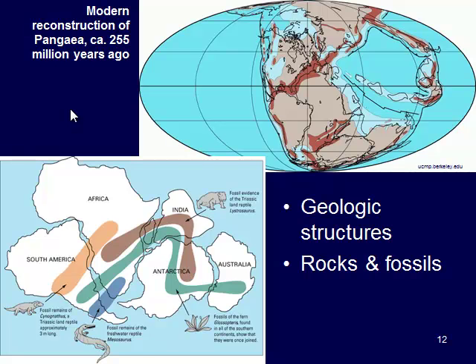We can also look at fossils. Some of the fossils that Wegener looked at include the Lystosaurus, which is an organism that lived on land — it's not going to swim across a huge ocean. We see that brown range stretching from Africa to India to Antarctica, three continents that are now very far away from one another. We also see the Mesosaur, a freshwater organism found at the southern tips of Africa and South America, now separated by a huge ocean. So, Alfred Wegener looked at continental fit, structures, rocks, and fossils.